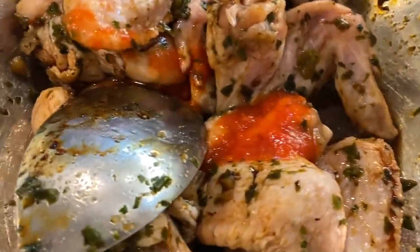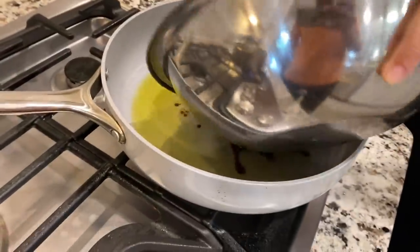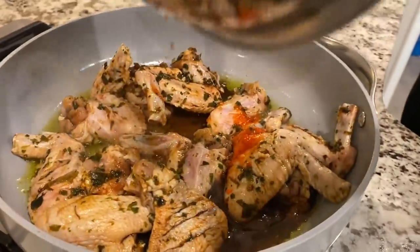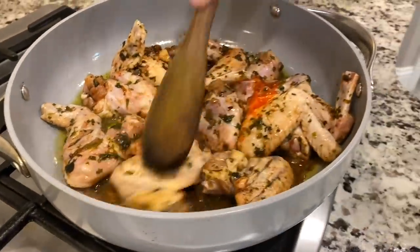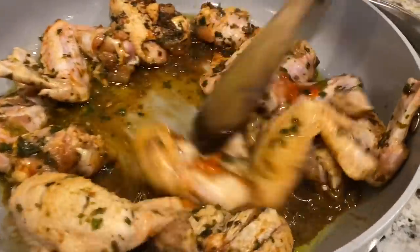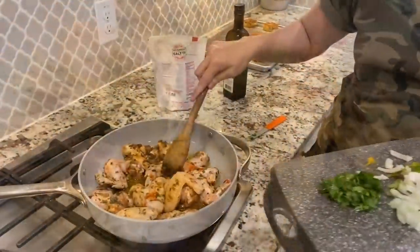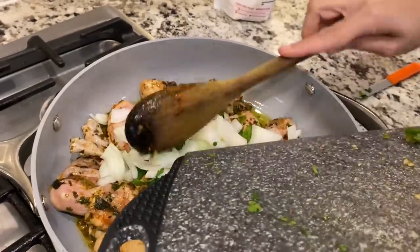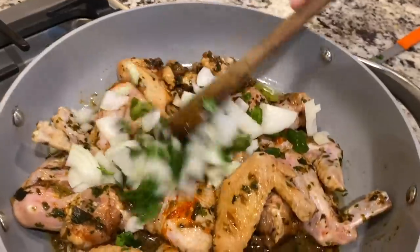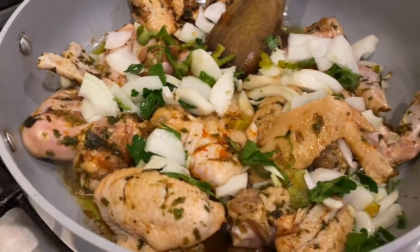Making this extra spicy guys - we just went in with some of our hot sauce. That's going to give it the kick that we need. Going in with some chicken just like that - some nice spicy wings. After that we're going to go in with our onions, hot peppers. We went in with some parsley also. And now we're just going to let this steam fry.